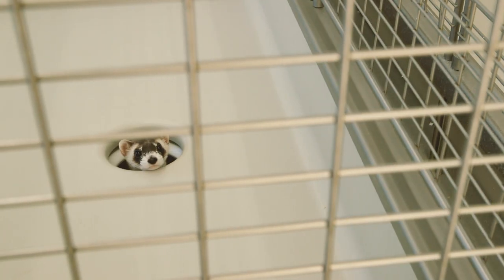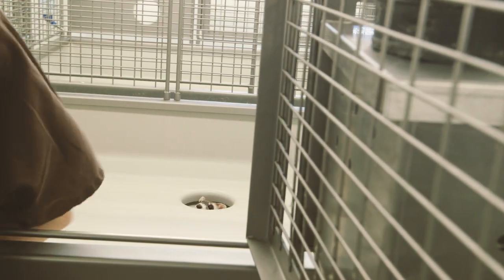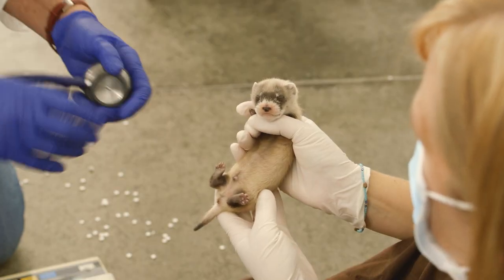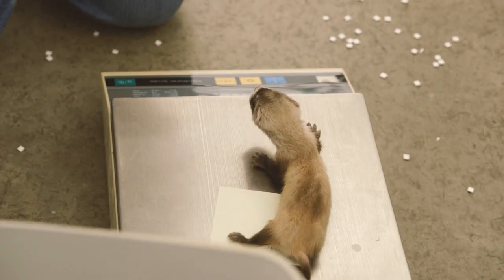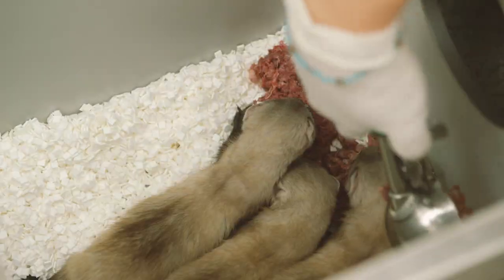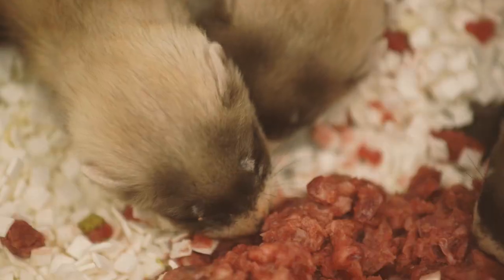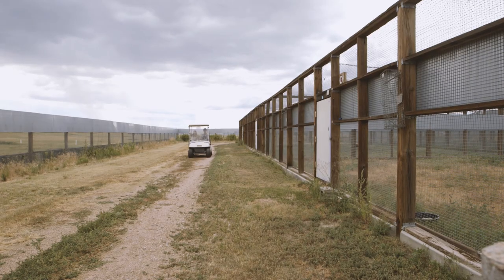A typical day at the ferret center depends a lot on the time of year. Right now it's our busy season because we have so many extra ferret babies to look after, in addition to the regular breeding colony. In the morning we come in and spend a large part of our morning cleaning and looking after all the kits, checking everybody to make sure they're healthy. Then in the afternoon we feed everybody — once a day, or twice a day if there is a very large litter needing supplemental feeding. And then we finish up on other outdoor tasks.